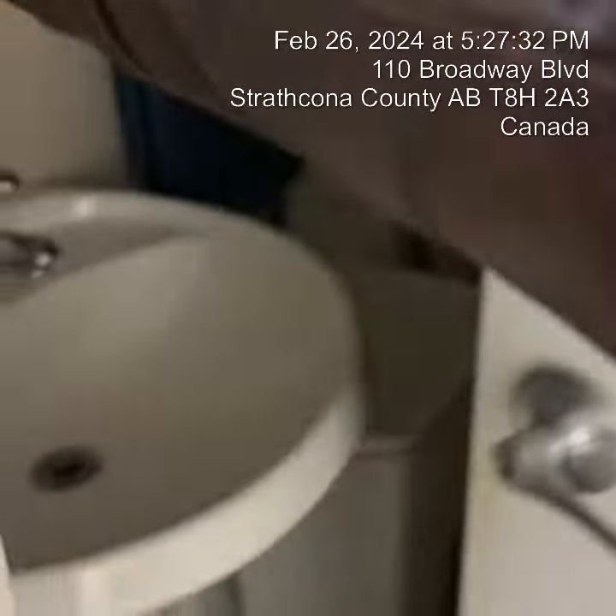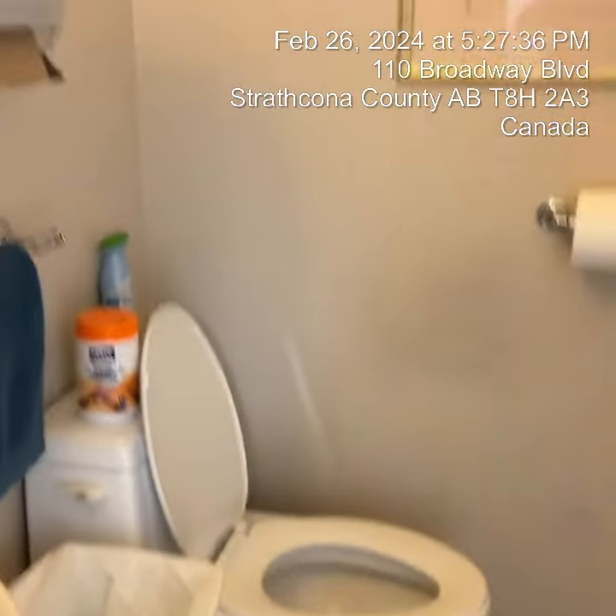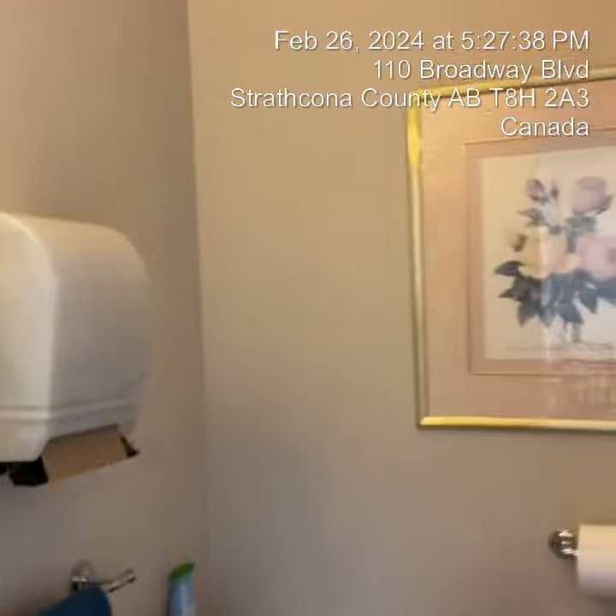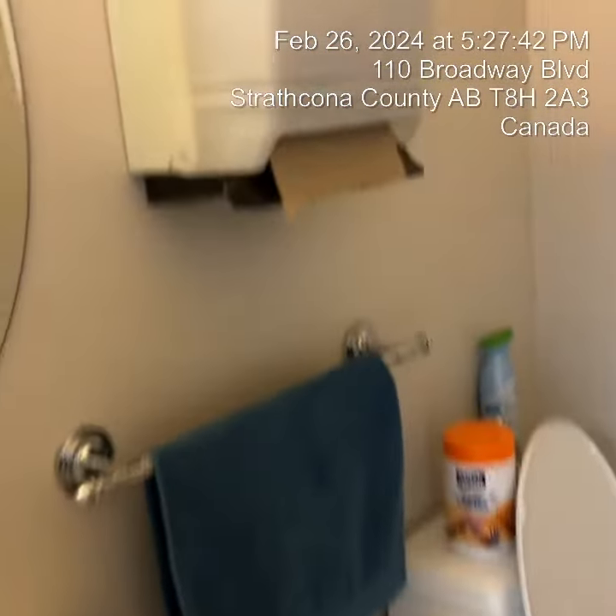This is the private bathroom for all the office staff to use. The supply will be provided by the office as well.